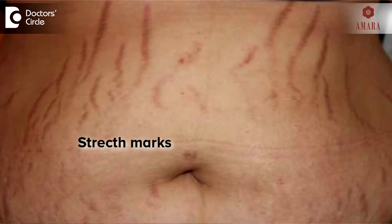Stretch marks, also known as tria, are linear scars. They occur due to stretching of skin. Whenever there is stretching of skin, there is a cell known as collagen in your skin which gets ruptured because of the stretching.